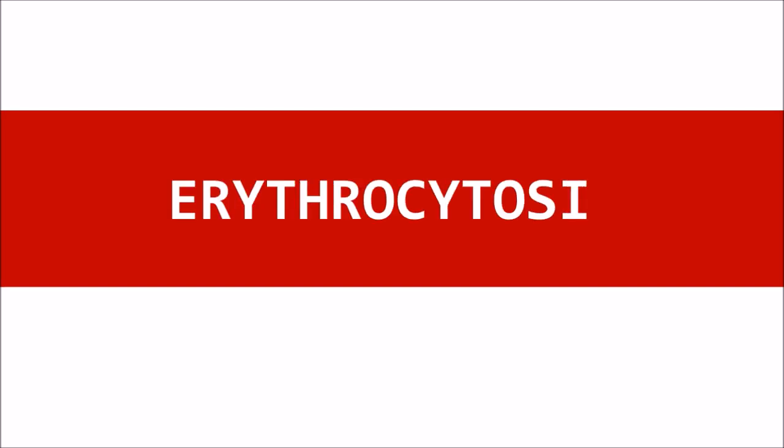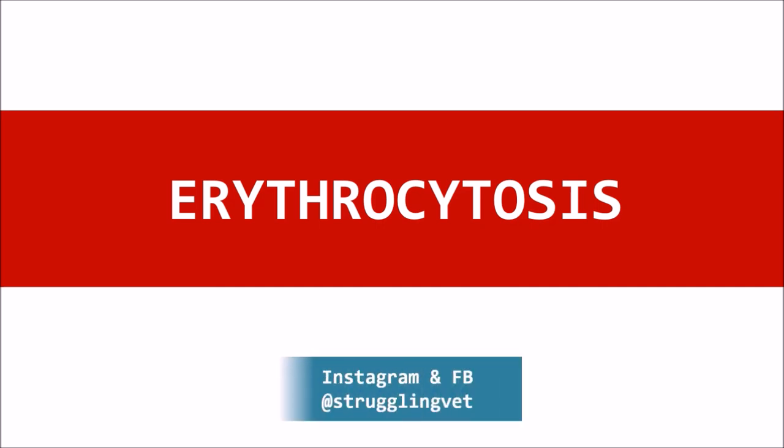Hello fellow struggling vets, today we're going to talk about erythrocytosis as part of the hematology series. I'll put timestamps into the comment section below so you can skip to the part you'd like to check out. Now let's get started.